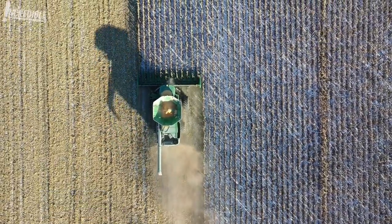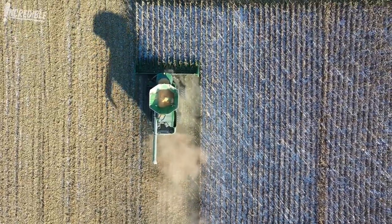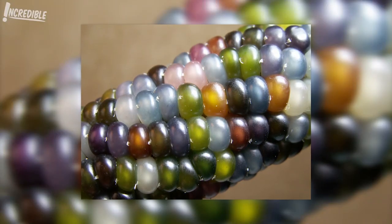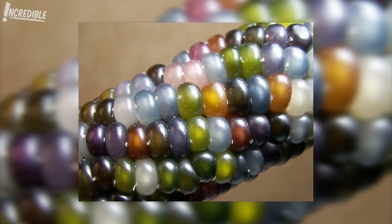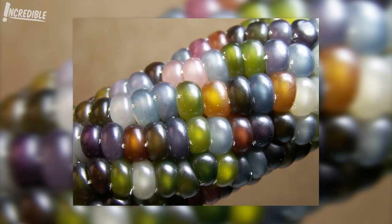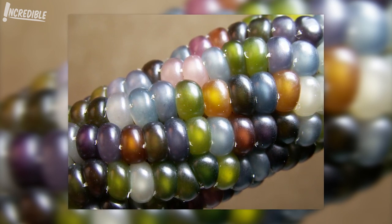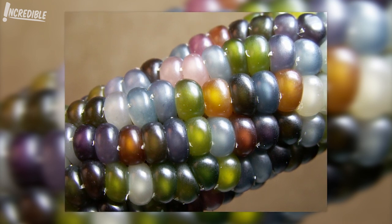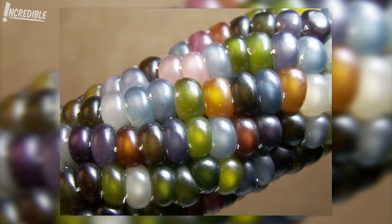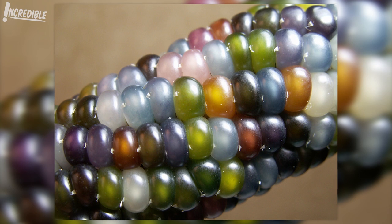4. Glass Corn. One man's desire to connect with his Native American heritage led to a gorgeous growth, when Oklahoma farmer Carl Barnes began planting some incredible corn. Barnes experimented with growing different types of corn, discovered some colourful varieties, saved the seeds, and discovered even more colourful blends. Over time, Barnes befriended Greg Schoen and gave him some of his remarkable corn seeds. The more the seeds were planted, the more colourful the crop. Schoen recalled his friend explaining the corn came from mixing Pawnee Miniature Popcorns with an Osage Red Flower Corn and another Osage Corn called Grey Horse. The seeds can be purchased online, just in case you're looking for something different for your dinner table.